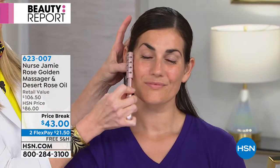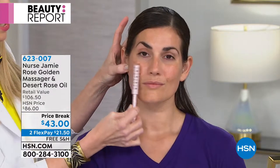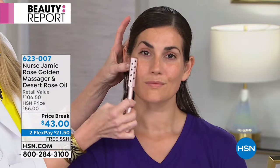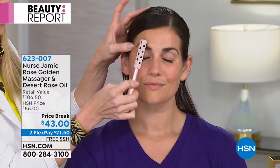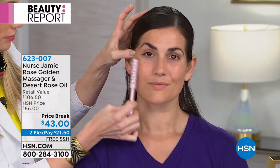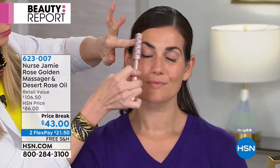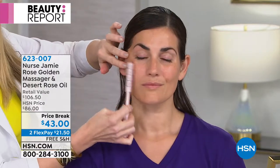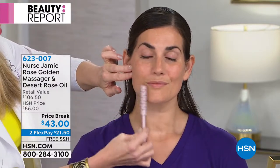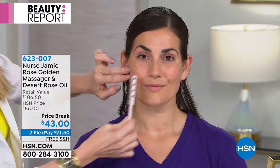We all know that the best part of a facial is the massage part, and you might wait up to two months to see your favorite esthetician. This, in the privacy of your own home whenever you want, is a mini facial in the palm of your hand. It really works so quickly. It's kind of unbelievable — we all know the benefits of massage, but sometimes it's the luxury of finances, and sometimes it's the luxury of time.